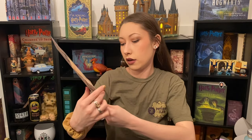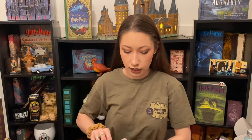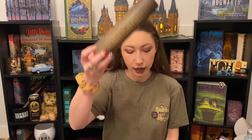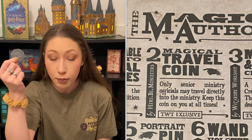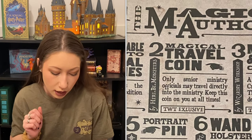That was the last item, so next we are on to the cheat sheet. The reverse side of the cheat sheet is a Department of Magical Travel International Travel Permit Application. Now onto the cheat sheet — the printing on it is so dark, the contrast looks amazing. Item number one is 'An Unspeakable Guide to Magical Mysteries' — that is the book cover. This cover fits the second UK house edition book, by Wizardry Workshop. Number two is the Magical Travel Coin — only senior ministry officials may travel directly into the ministry. Keep this coin on you at all times; it allows travel directly into the ministry via the Floo Network. And that one was by Here Be Monsters.